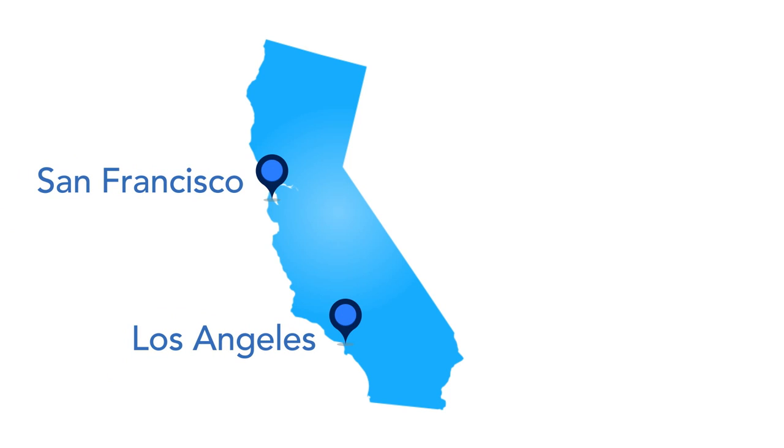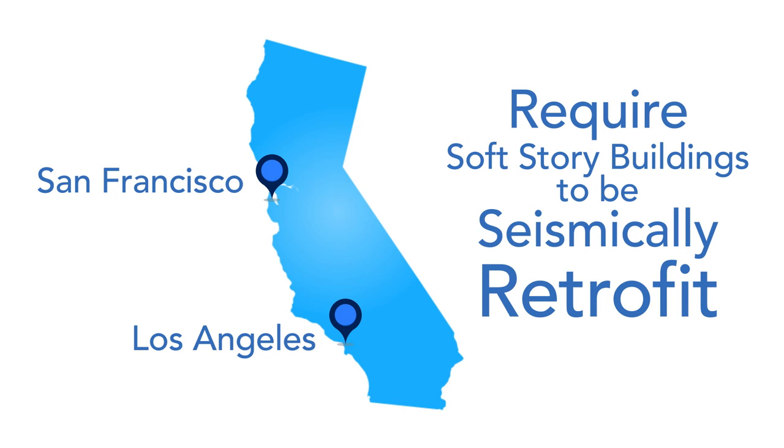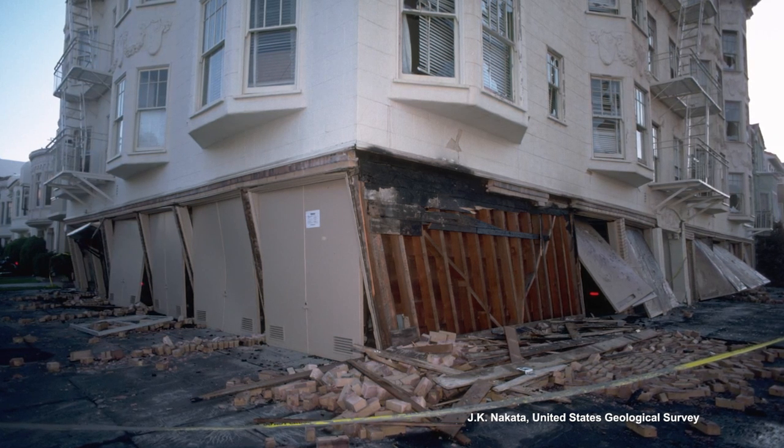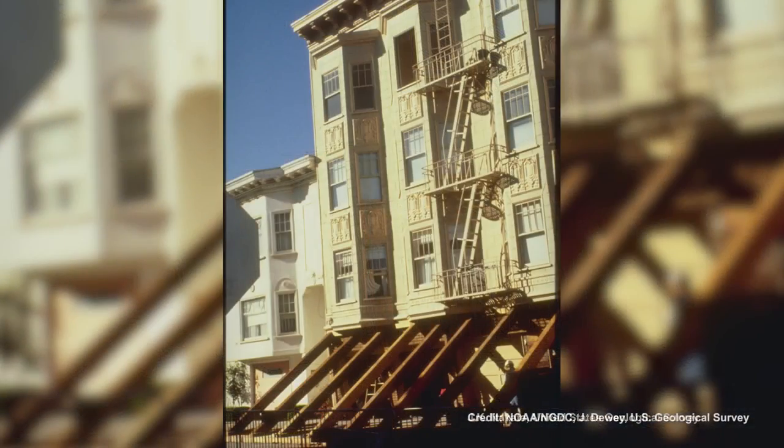After years of study, code officials in the San Francisco Bay Area and in the City of Los Angeles have recently adopted ordinances that require soft story buildings to be seismically retrofit. These code changes are being adopted for life safety and to prevent a mass population from being displaced with nowhere to live in the event their housing is condemned.